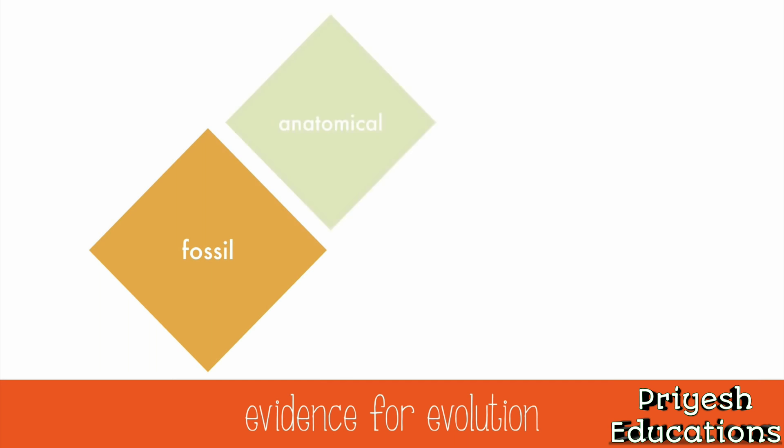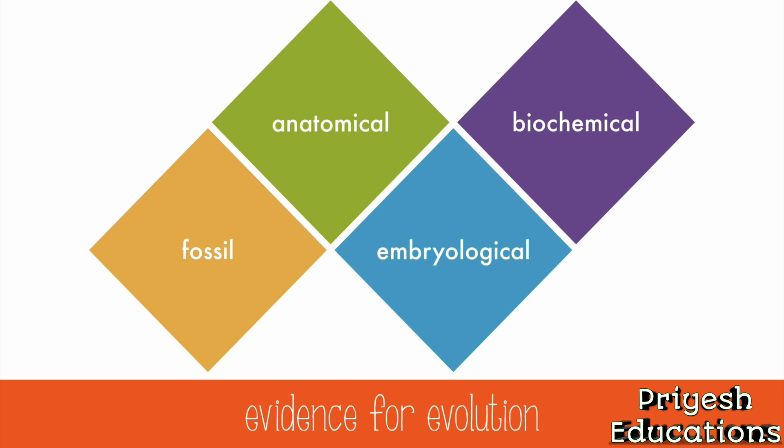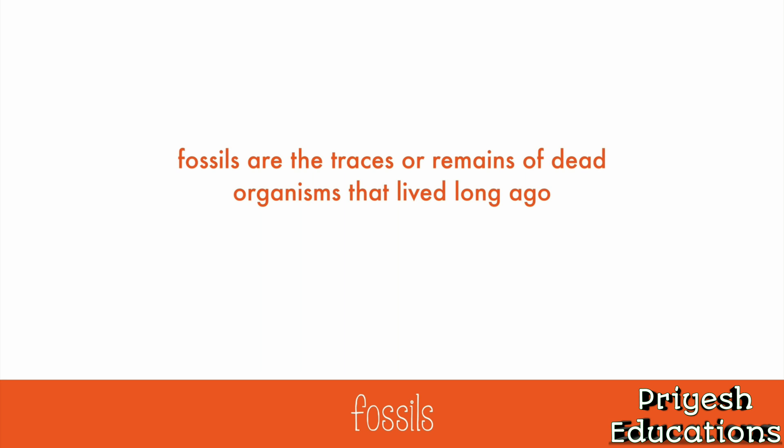There are four major categories of evidence for evolution: fossil evidence, anatomical evidence, embryological evidence, and biochemical evidence. Fossils are often used as evidence for evolution — they're the traces or remains of dead organisms that lived long ago. Sedimentary rock contains the most fossils, and is formed from mud, sand, silt, and other fine particles.